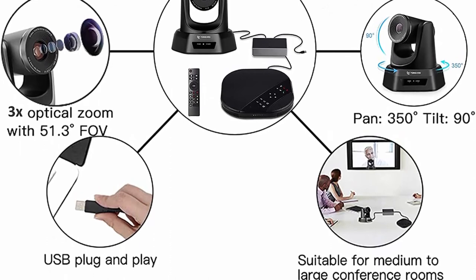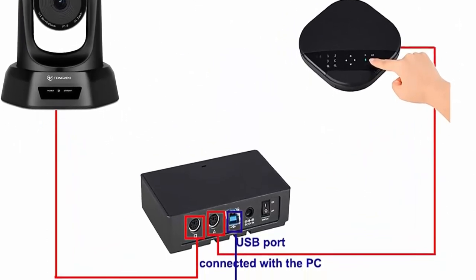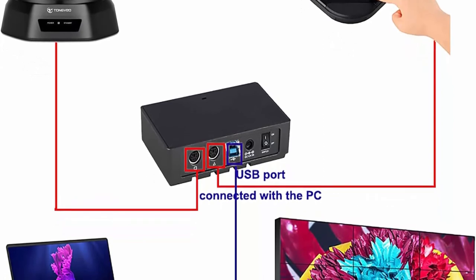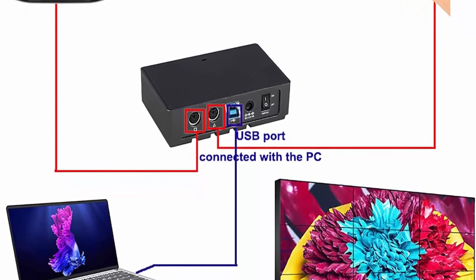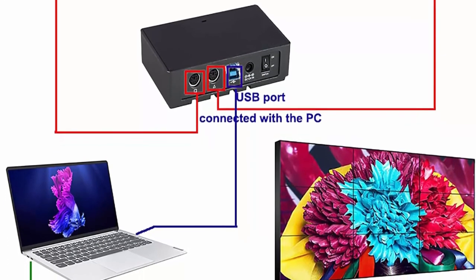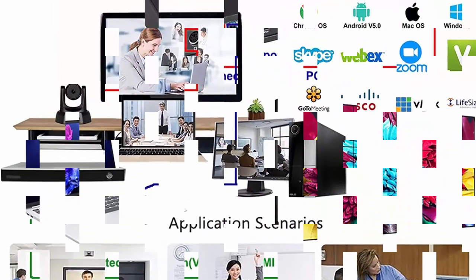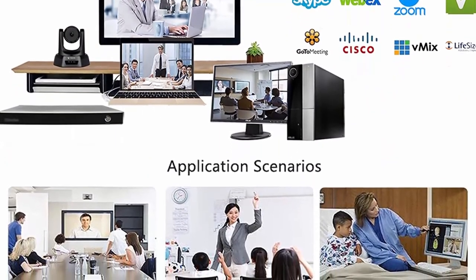PTZ camera with plug-and-play USB 2.0, full HD 1080p video conferencing with 3x optical zoom, 0–350 degree pan and 0–90 degree tilt with remote control, and 64 preset positions for smooth lens movement between presets. Launch video meetings with a plug-and-play USB 2.0 connection to your laptop.